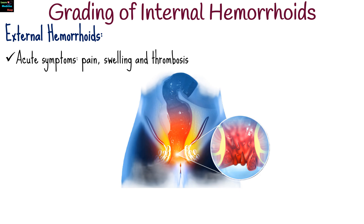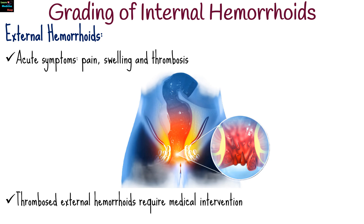External hemorrhoids are not graded in the same way, but are visible and tend to cause more acute symptoms like pain, swelling, and thrombosis. Thrombosed external hemorrhoids can be quite painful and may require medical intervention.